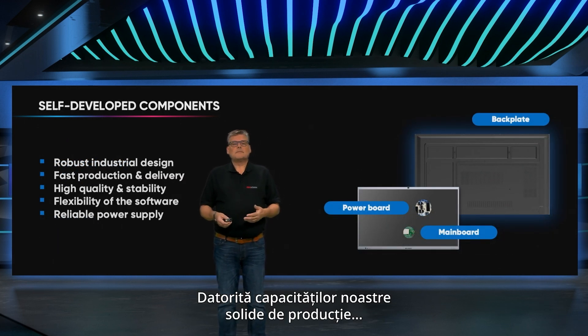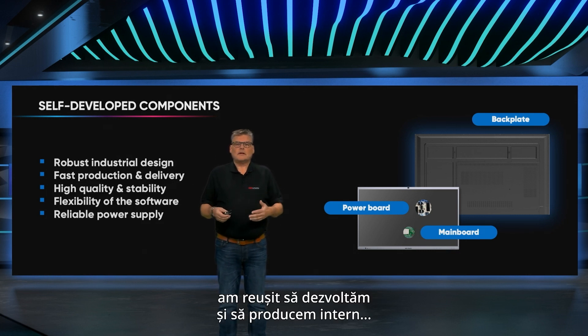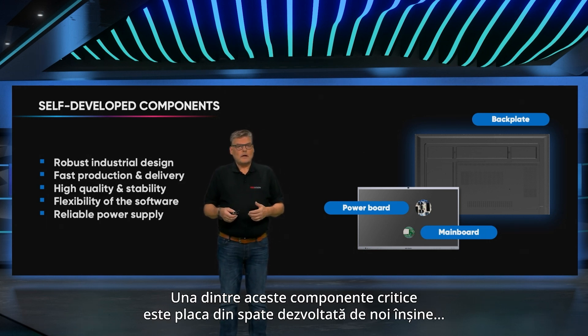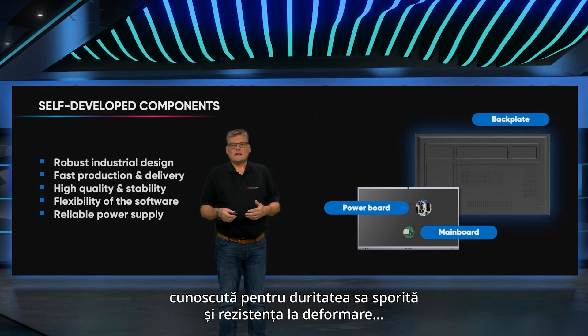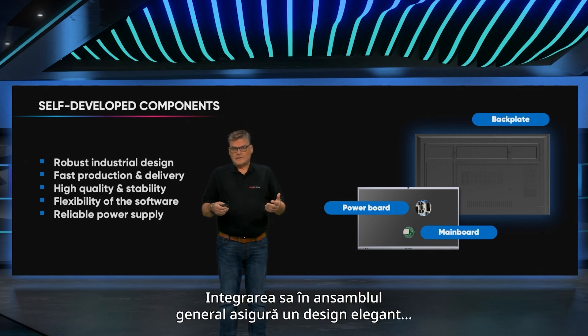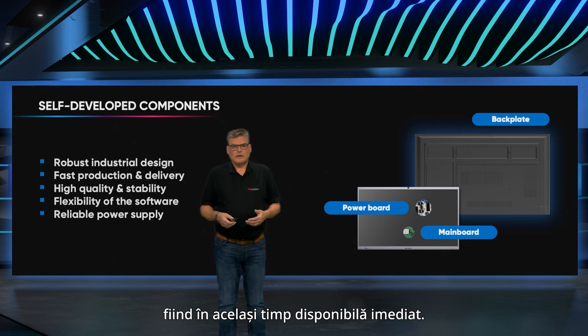Thanks to our robust manufacturing capabilities, we've achieved the development and production of the majority of the components for our interactive flat panels in-house. One of these critical components is our self-developed backplate, known for its enhanced hardness and resistance to deformation compared to standard backplates in the market.